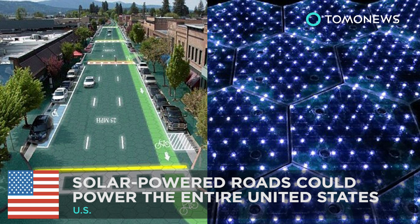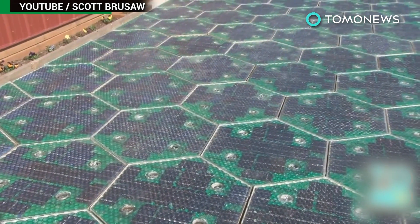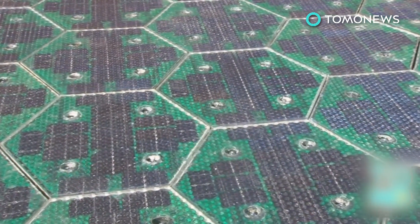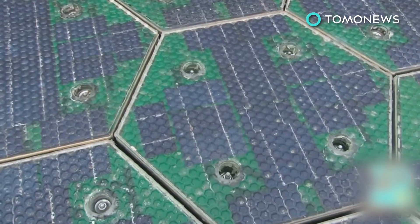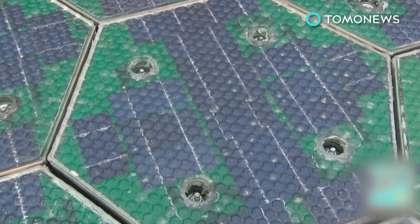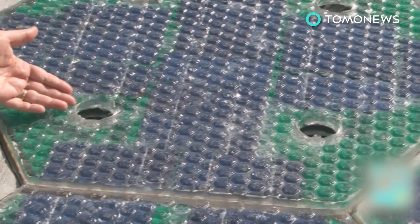Solar-powered roads could power the entire U.S. Idaho-based Solar Roadways is hoping to build solar-powered roads that will not only provide power but also create digital driving services that can be remotely controlled. Solar Roadways says if installed nationwide, their roads could provide more renewable energy than the entire country uses.